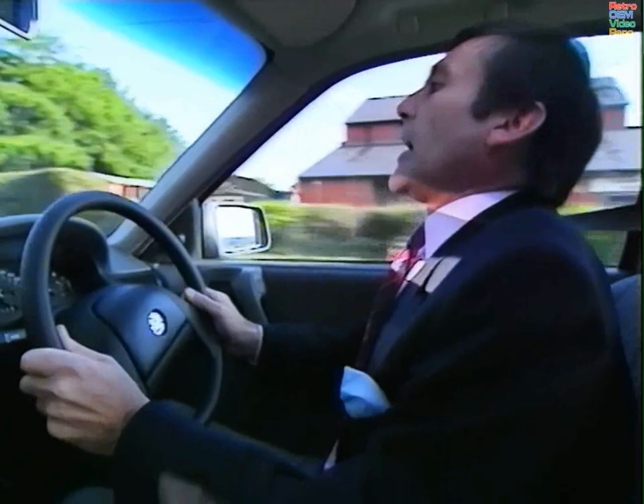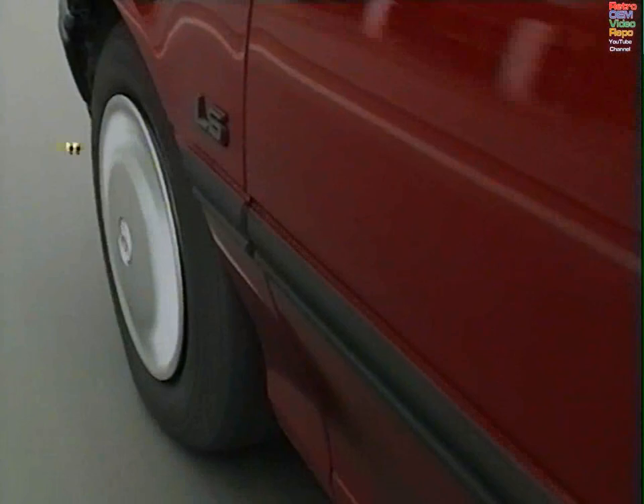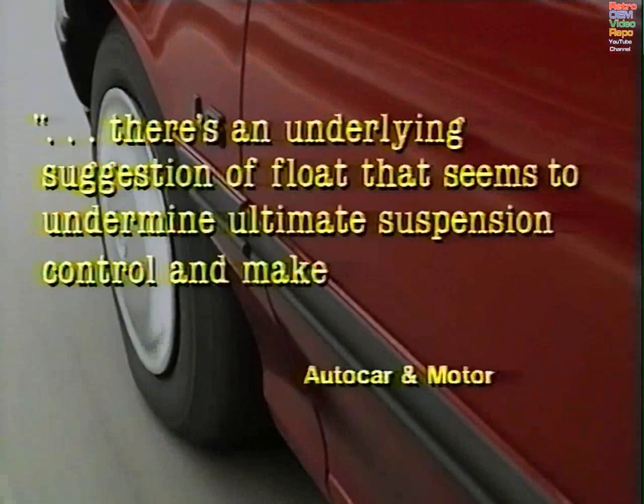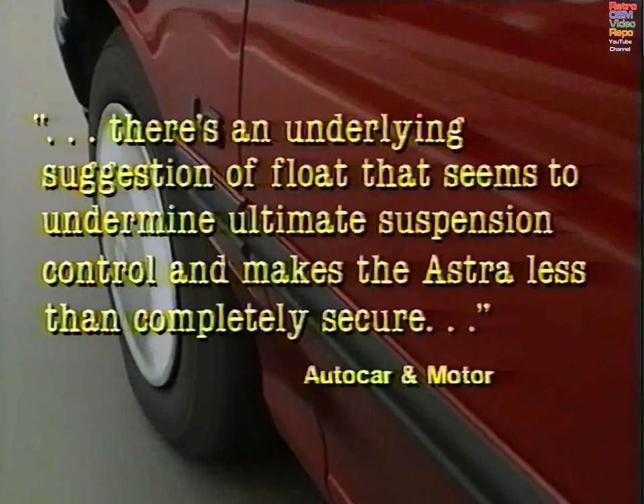As for the suspension, well, it's fine until you want it to do anything. As Autocar and Motor put it: at higher speeds, the pliancy is replaced, at worst sending shudders through the body shell. And there's an underlying suggestion of float that seems to undermine ultimate suspension control and makes the Astra less than completely secure.